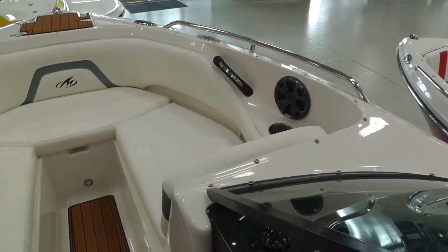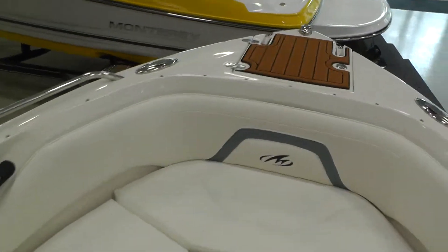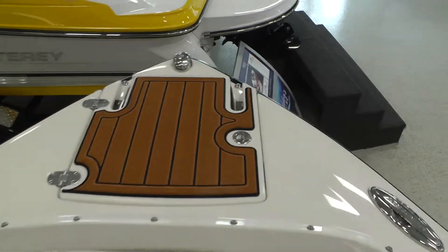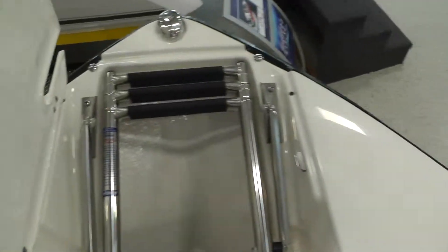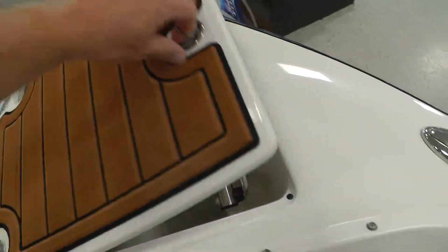Bow-in cockpit cover are included. You can see the deep gunnel area. SeaDeck inlay on your anchor storage area, bow ladder, and designated anchor storage.